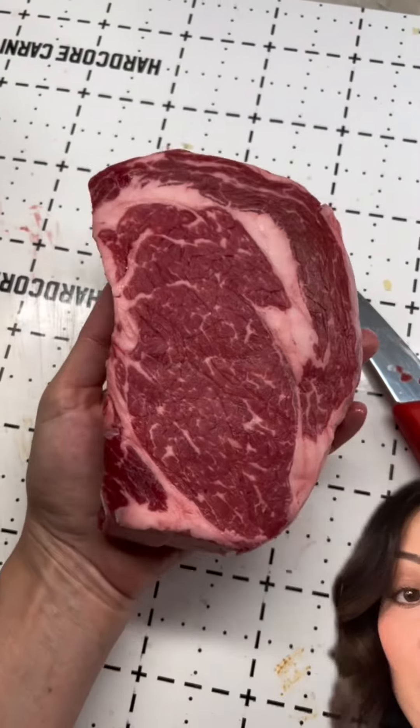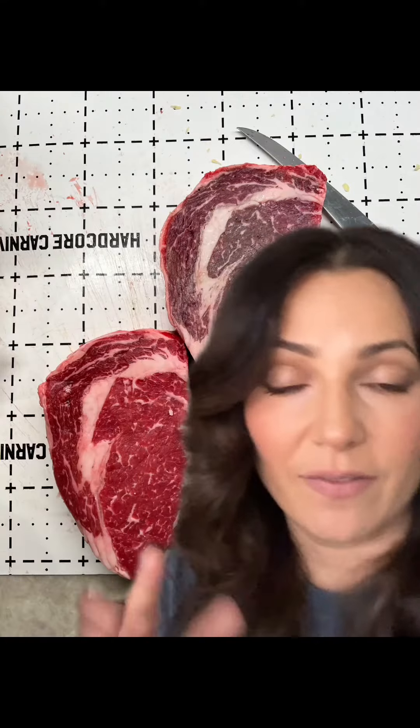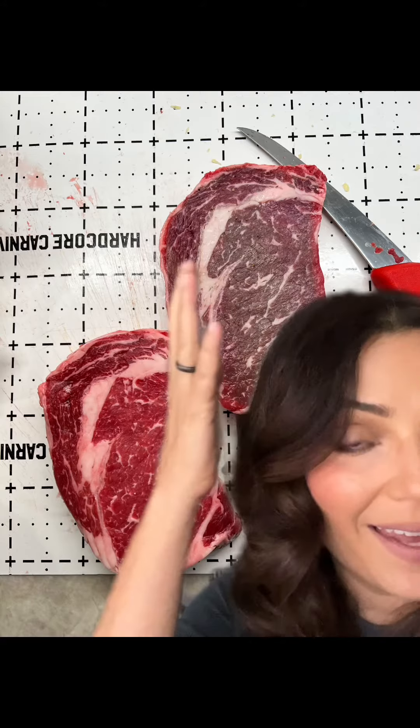Hi, let's do some meat science. Let me know if this has ever happened to you — you bought this beautiful red steak and then you turned it over and it was a different color. Here's a better look at it. I've actually got two separate steaks. One of them you can see is a beautiful cherry red color, the other is a dark purple, and sometimes it's also brown.